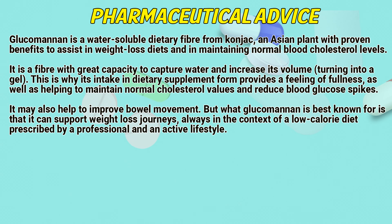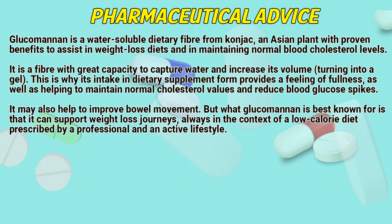Pharmaceutical Advice: Glucomannan is a water-soluble dietary fiber from Konjac, an Asian plant with proven benefits to assisting weight loss diets and in maintaining normal blood cholesterol levels. It is a fiber with great capacity to capture water and increase its volume, turning into a gel.